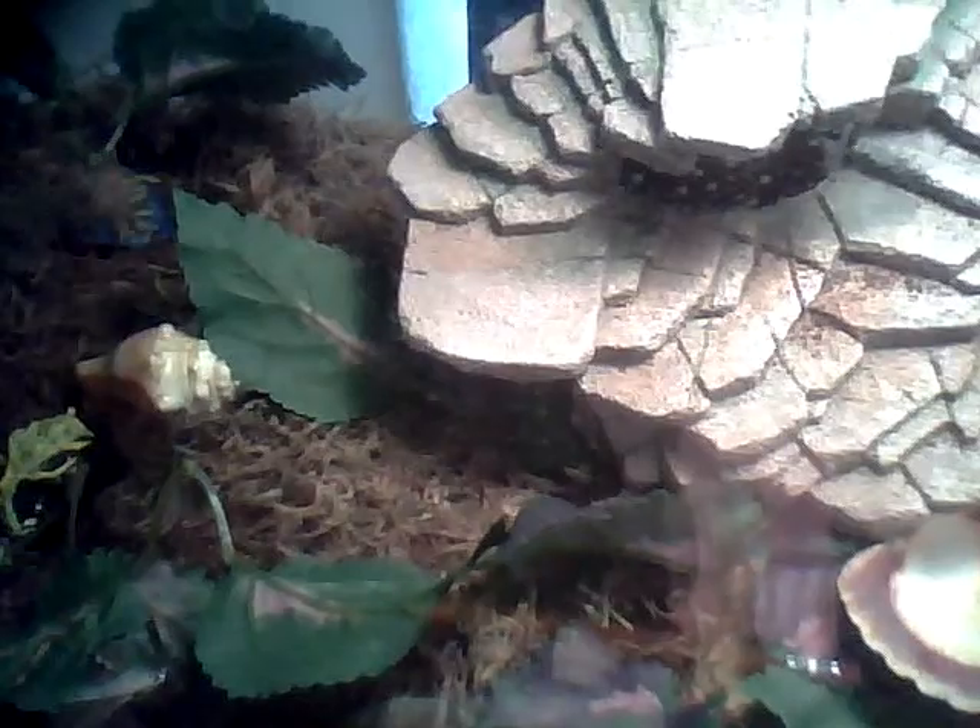He's doing just fine. He's active at night, eating all the time at night. There he is. He always comes out. I'm going to put him back in there so he can go back to sleep.